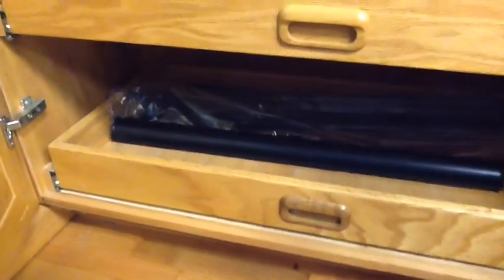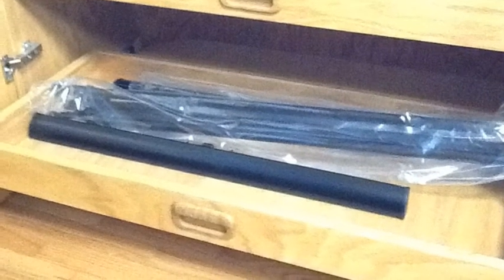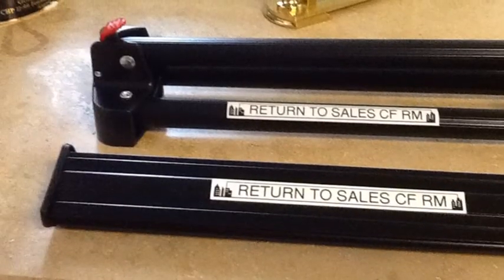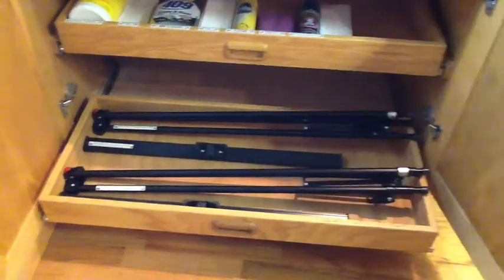As you open the cabinet doors, you can locate the stands in the bottom drawer. I labeled the stands 'Return to Sales Conference Room,' just in case someone borrows one and forgets where it's supposed to go back to.